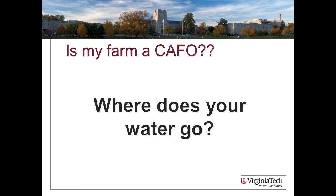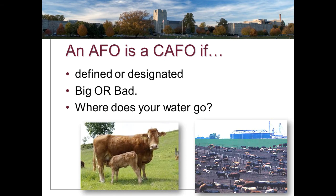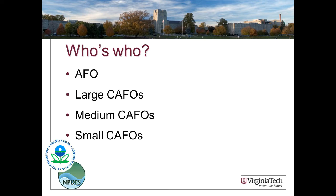Once you've determined you have an AFO, the critical question is: would it be viewed as a concentrated animal feeding operation? A key criterion is where does your water go. If you are discharging pollutants from your animal feeding operation, you're going to be designated a CAFO. An AFO can be declared a CAFO two ways: first by federal definition, which comes down to size and discharging — large AFOs that are discharging are by definition CAFOs. The feds also have designation authority, so an AFO of any size that is discharging can be designated a CAFO. The emphasis is on discharging.